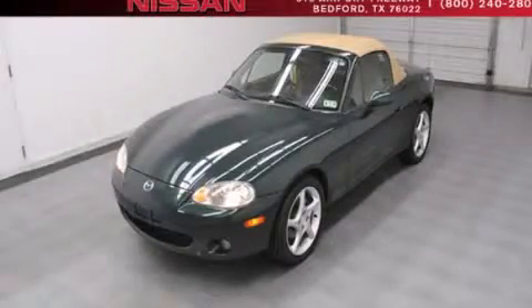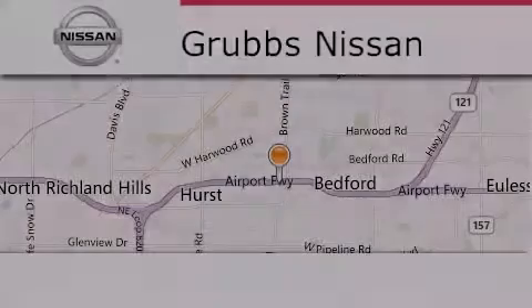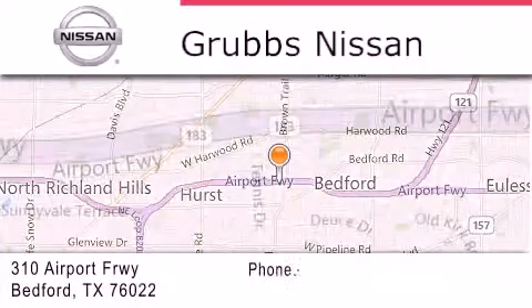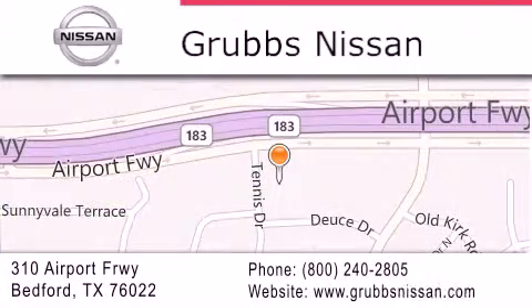We hope you found this video informative. Please contact us today. Thank you for considering Grubbs Nissan for your next luxury vehicle. If you have any questions, please visit our website, give us a call, or stop by our dealership located at 310 Airport Freeway in Bedford.